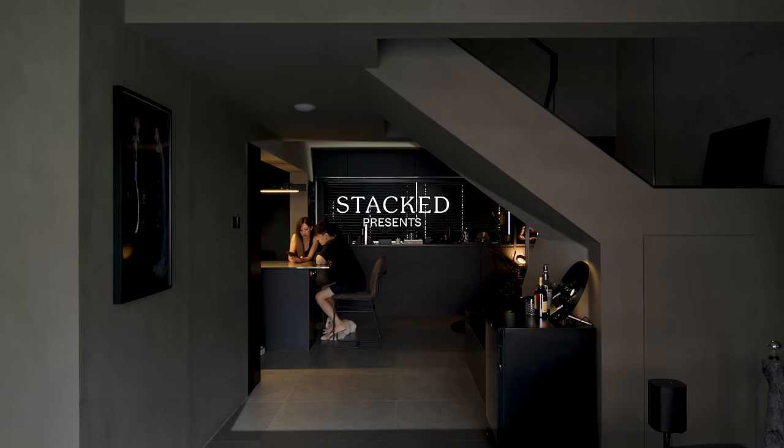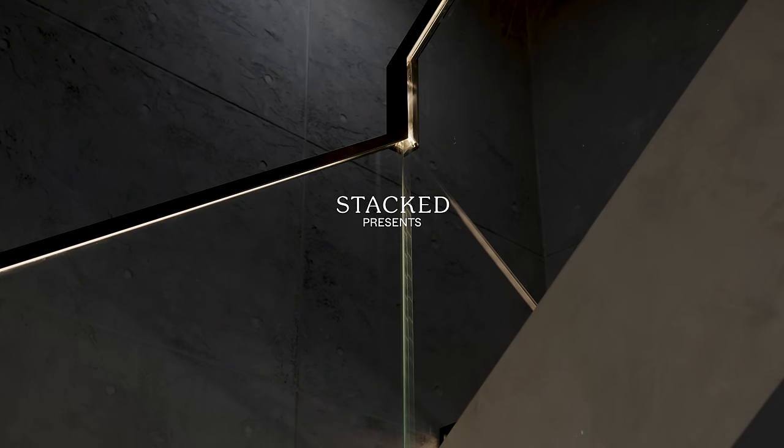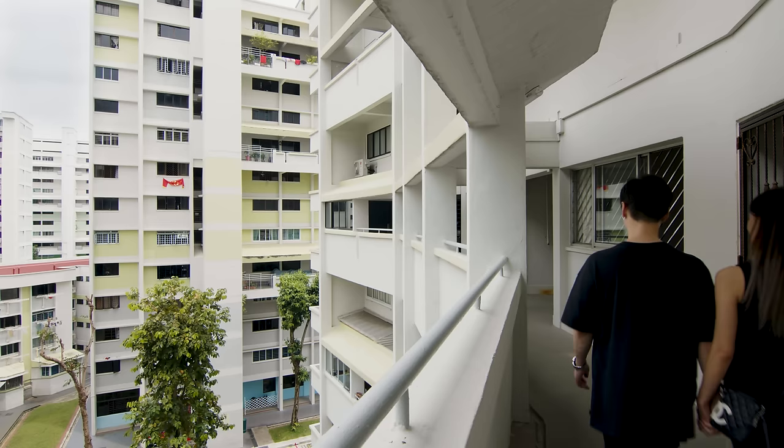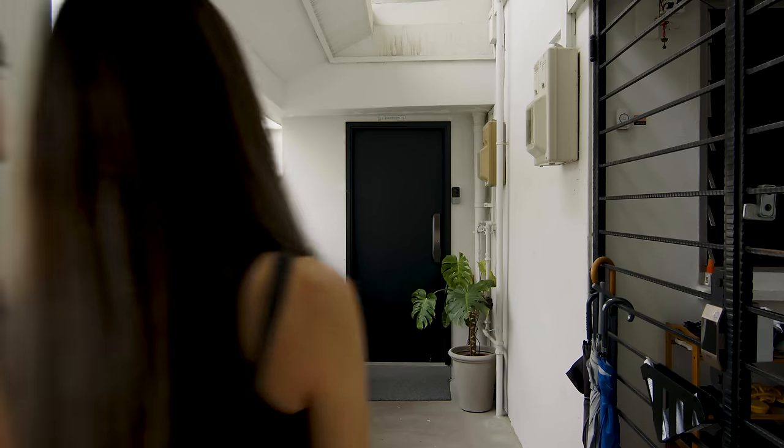When my guy friends come over they're actually very envious, because usually this style it's more for like bachelors or for like a man cave. So I think I'm super lucky because my wife actually loves this concept.